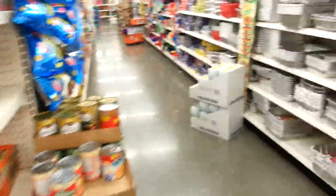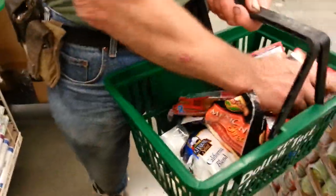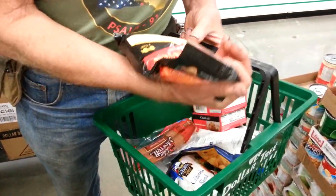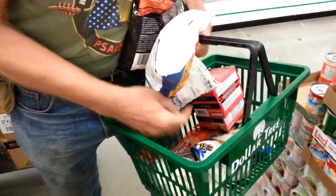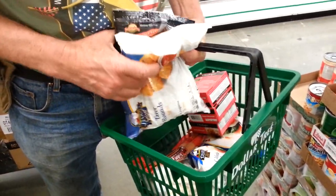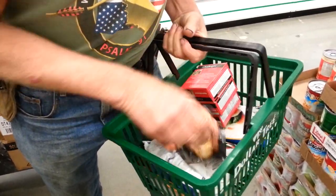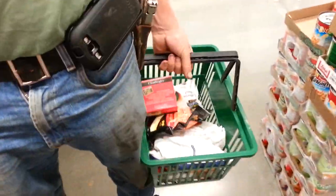Now we're going to go down this aisle. Grant's going to tell us how much money we've spent. Four, five, six, seven — or ten. Okay, I'm making an executive decision: we're going to get rid of those sausages. I've got a better idea.